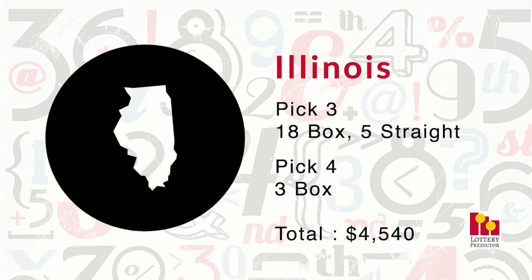In fourth place we have Illinois, which breaks out with 26 total hits. It had 18 pick-three box hits, five pick-three straight hits, and three pick-four box hits, bringing it to a grand total of $4,540.